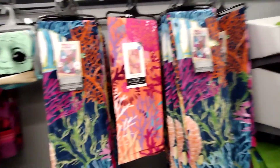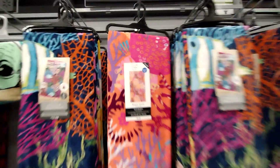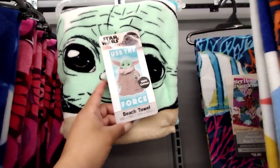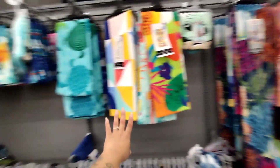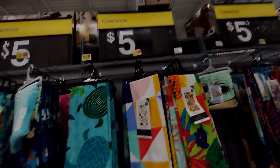Let me show you what they have here. They have these towels — perfect for the beach — by Mainstays, so pretty. The bigger ones are supposed to be $5 and they're going to fix that. The Star Wars little Yoda beach towel is scanning for $7. The medium-length ones have a regular price of $9.96 and are supposed to be $5 on clearance.